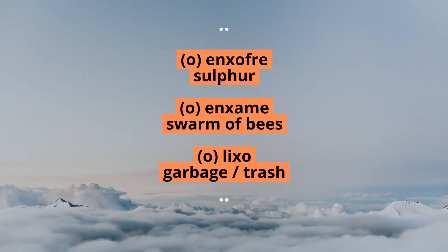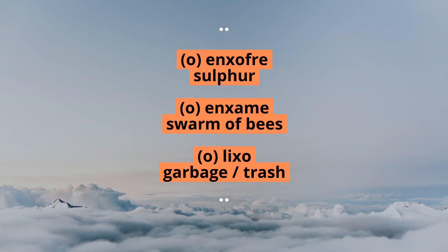In the middle of the word, it is also possible to find this sound frequently in words deriving from Latin, such as enxofre, enxame, or lixo.